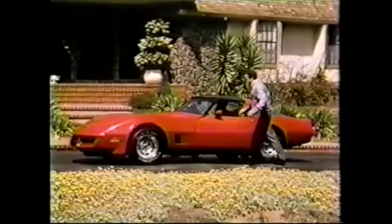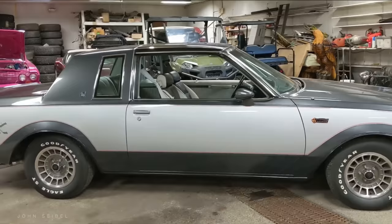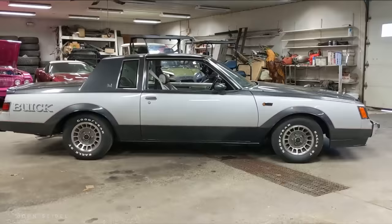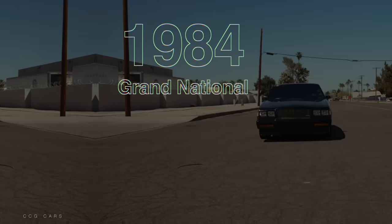The success of the new Regal and Buick's win at NASCAR would have them reveal a new model to rejuvenate their performance image, which had been overshadowed by Chevrolet and Pontiac. Enter the 1982 Grand National. This probably looks different than you would expect — the first year Grand National, unlike popular belief, wasn't black. It was silver with red pinstripes and had an underpowered 4.1 V6 that was non-turbocharged, making only 125 horsepower. Very few 1982 Grand Nationals have the turbo V6, which you could tell by the signature hood bulge.